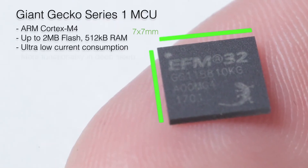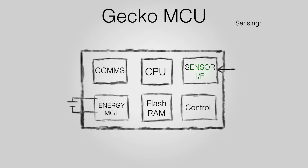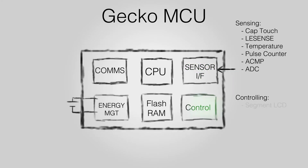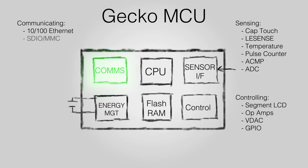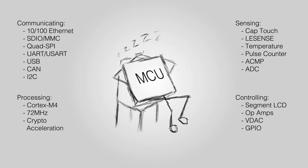We're proud to introduce a brand new 32-bit MCU and starter kit from Silicon Labs. The new Giant Gecko now offers developers the most integrated low-power MCU in the market. The unique Gecko architecture enables your design to do more sensing, controlling, communicating, and when needed, processing in the lowest energy levels possible.